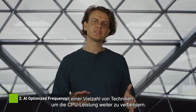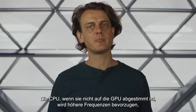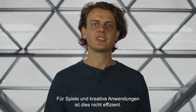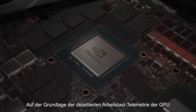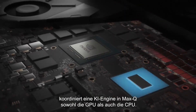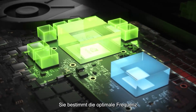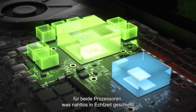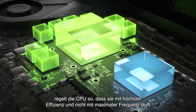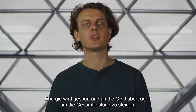Second, we pair this framework with a host of techniques to further improve CPU power. The CPU, when uncoordinated with the GPU, will prefer higher frequencies and this results in higher power. For games and creative apps, this is not efficient. Based on the GPU's detailed workload telemetry, an AI engine inside Max-Q coordinates both the GPU and the CPU. It determines the optimal frequencies for both processors, which happen seamlessly in real-time. The AI regulates the CPU to run at peak efficiency instead of peak frequency. Power is saved and transferred to the GPU to boost overall performance.